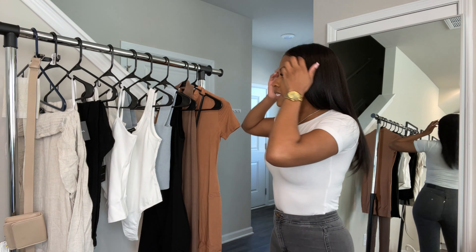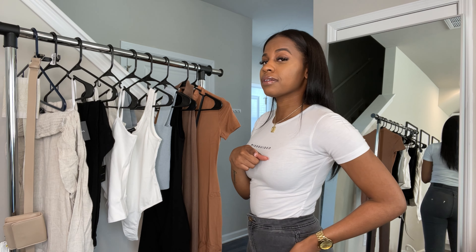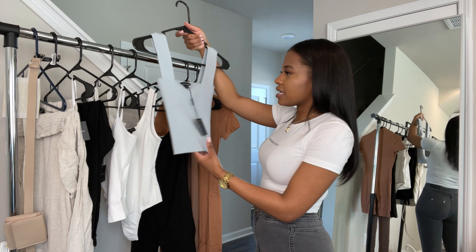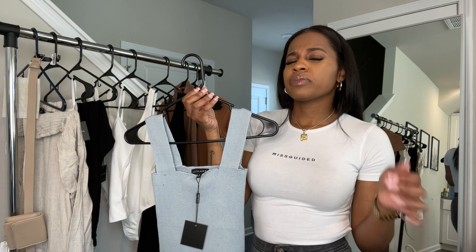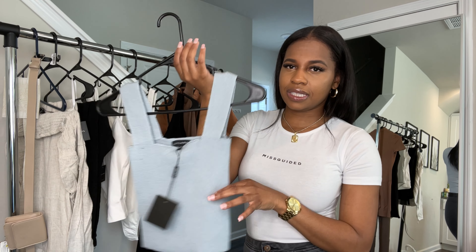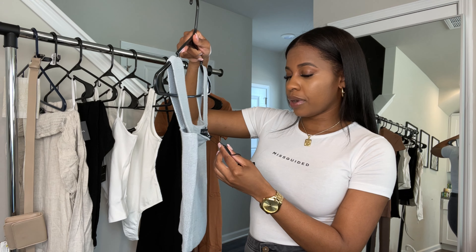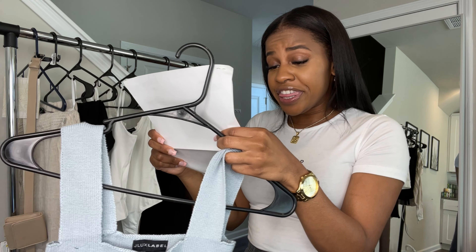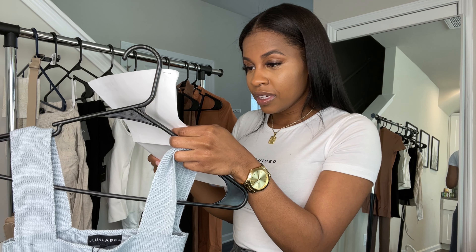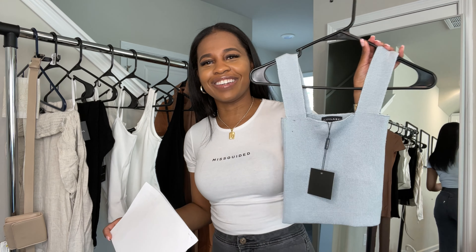So the first thing we have — I'm gonna try on the shirts first so they can just go with the jeans I have on, and then I'll try the onesies last. The first thing is this little knitted top which I thought was really cute. It's blue, and I usually don't wear too much color — I always wear white, black, or grays — so this is definitely a win for me. I got this in a size small and it was $27.99. Let's hope it fits!